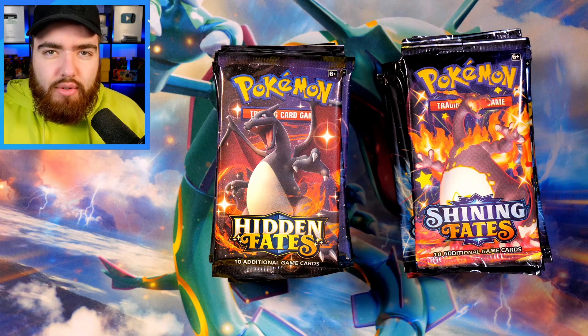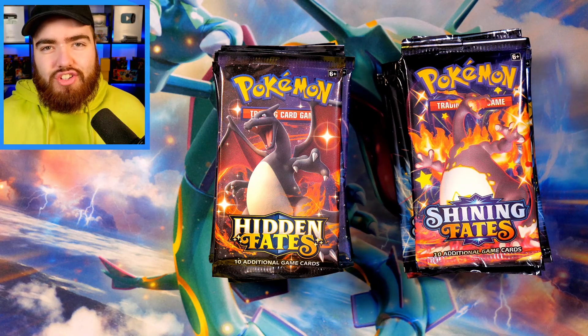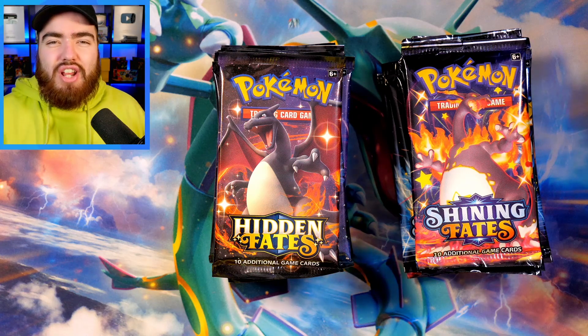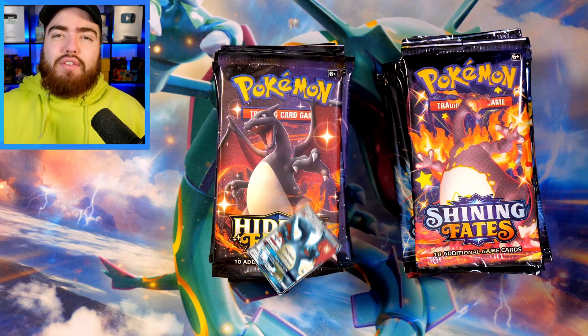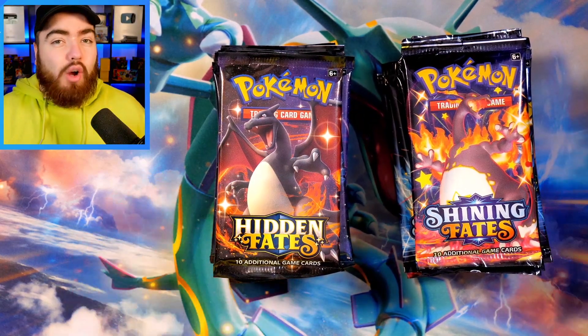Both, of course, featuring some absolutely incredible artwork and — drumroll — both including a shiny Charizard full art card. In Hidden Fates we have the shiny Charizard GX, and then in Shining Fates we have the shiny Charizard VMAX. And today, we're opening 12 packs of each to find out which is best.